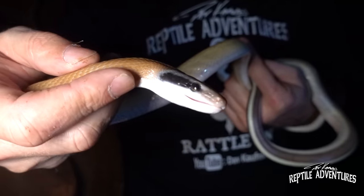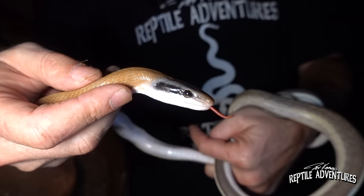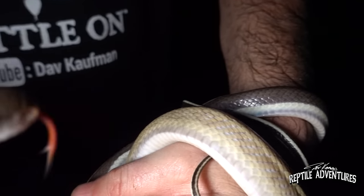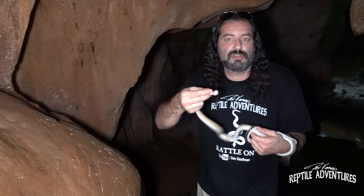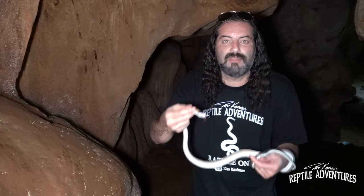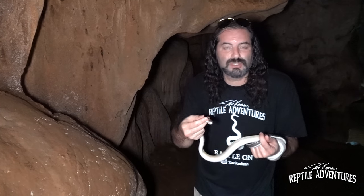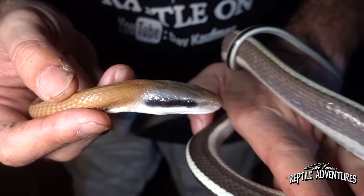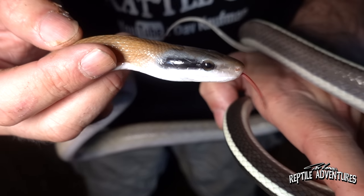Easy — these are perfectly adapted cave dwellers, hence the name cave dwelling rat snake. This guy is my lifer. But take a look at those muted colors that he has — he doesn't need a lot of color because it's perma-dark in this cave. Historically, before this subspecies entered these caves and started learning how to make a living here, they were much more boldly patterned because they needed that camouflage out in the forest. But once they came into this cave they started losing that coloration and now they're almost ghost-like in coloration.